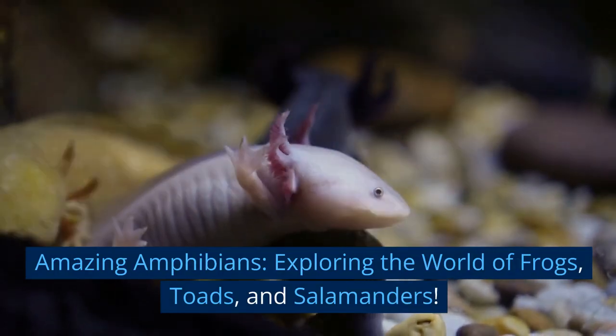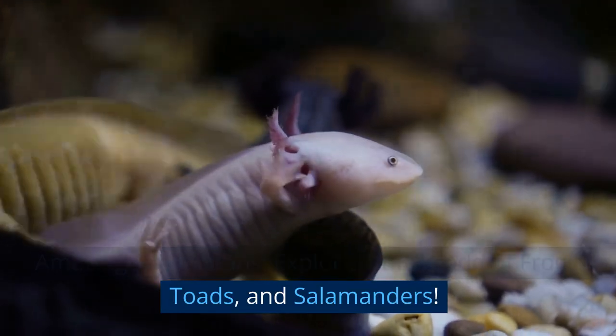Amazing Amphibians. Exploring the world of frogs, toads, and salamanders.